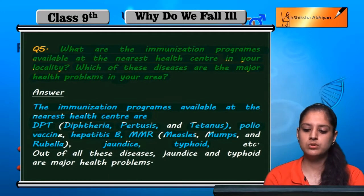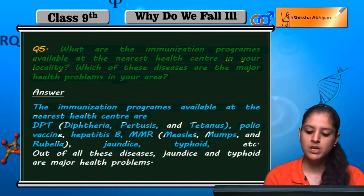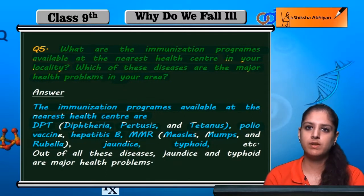Hepatitis B is also covered. MMR means measles, mumps, and rubella. Jaundice and typhoid are also immunizations available at the health center.